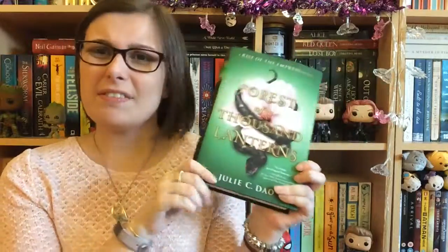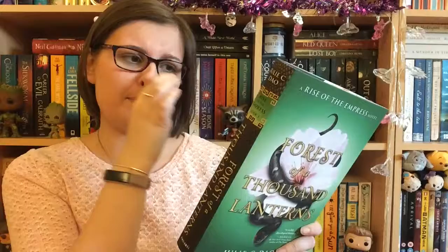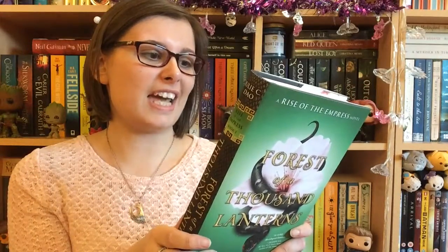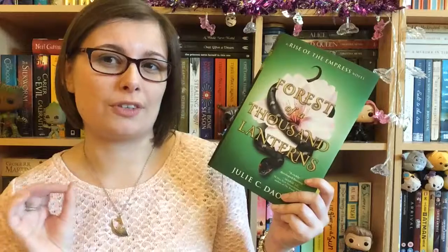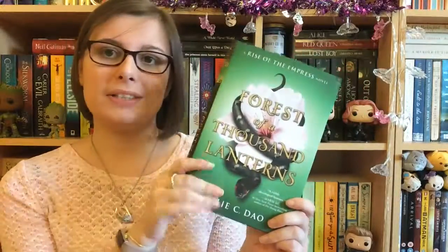The second book is Forest of a Thousand Lanterns by Julie C. Dale, I think. I haven't really seen much about this. All I know is that I think it's a bit of an Evil Queen retelling set in Asia. It seems like it's along the lines of Flame in the Mist, which was a retelling of Mulan. Can't wait to give it a go — it's quite a pretty colour, though I'm not too keen on snakes.